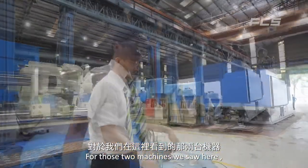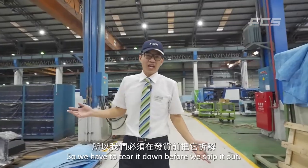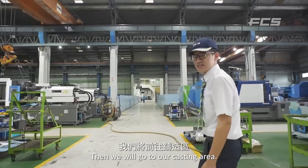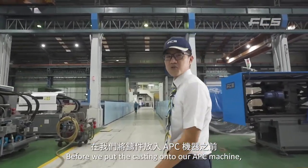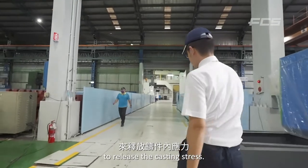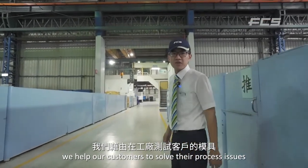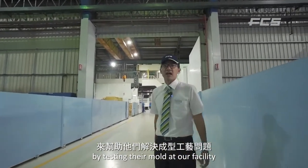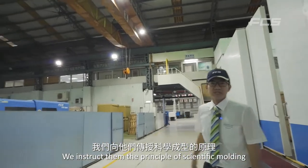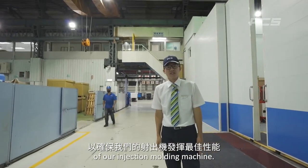For those two large machines we saw here, they cannot fit into containers, so we have to tear them down before shipping. Then we go to our casting area. Before we put the castings onto our machines, we have to wait at least 90 days to release the casting stress. As professional machine makers, we help our customers solve their process issues by testing their molds at our facility.